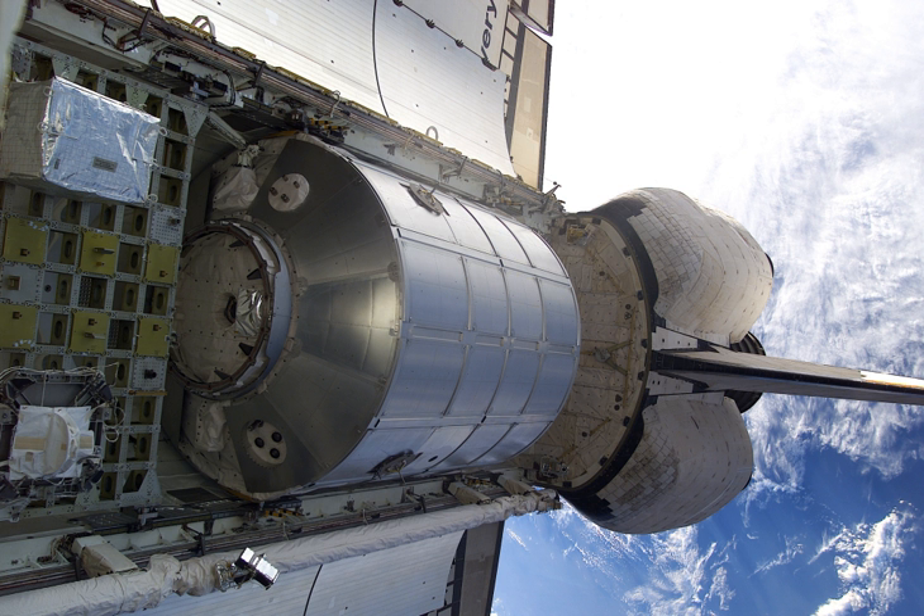The MPLM concept was originally created for Space Station Freedom. Initially, they were to be built by Boeing, but in 1992 the Italians announced that they would build a mini-pressurized logistics module able to carry 4,500 kg of cargo. After the 1993 redesign of Freedom, the length was doubled and it was renamed the multi-purpose logistics module.